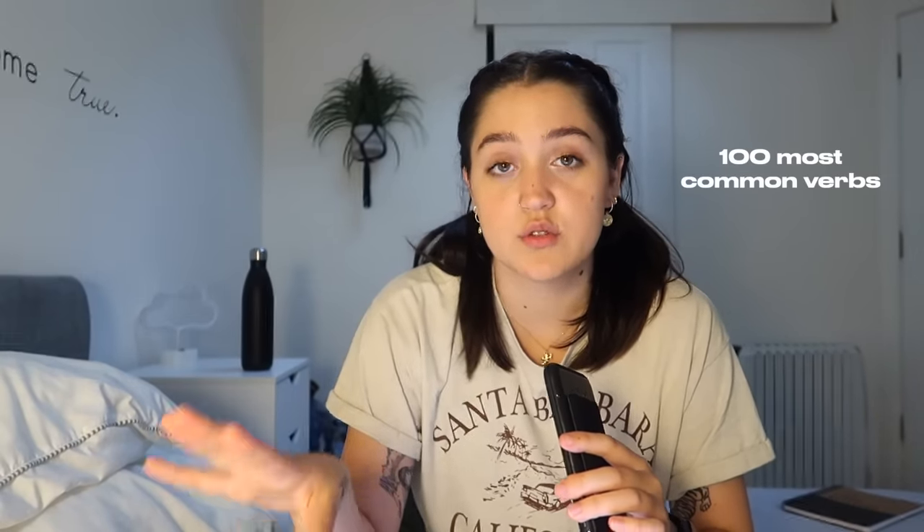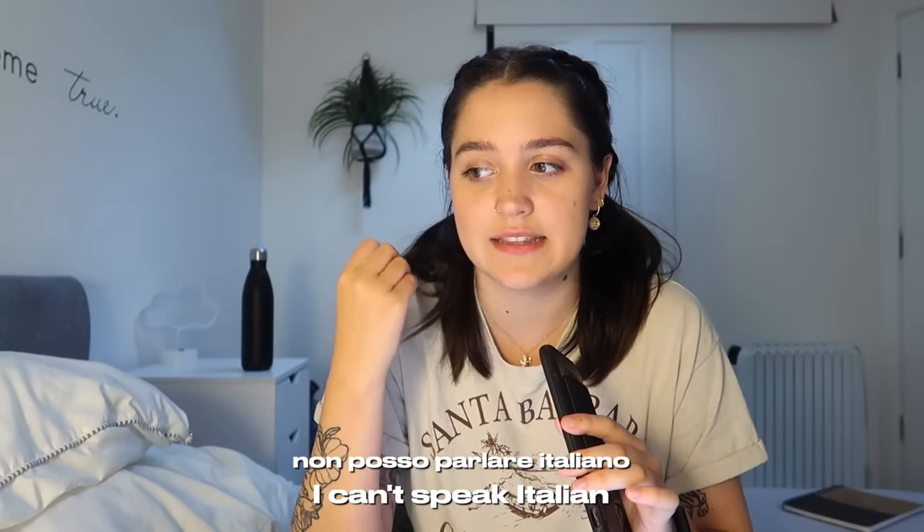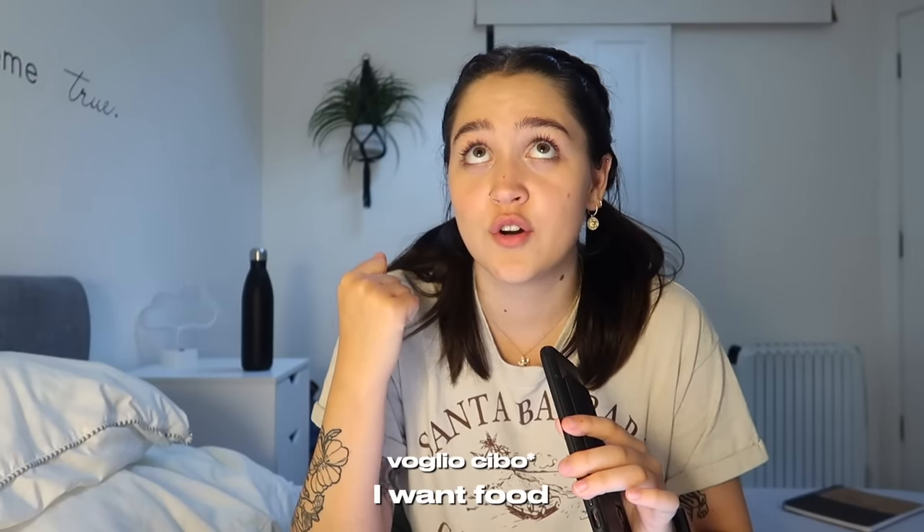Also this week I'm trying to learn 100 of the most common verbs, so today I'm going to learn 20 of them. I don't know if that will all happen, but that's just the goal for today. I'm going to try to say something in Italian so you guys can see my before. I feel like all I can say is: non posso parlare italiano. Voglio città.